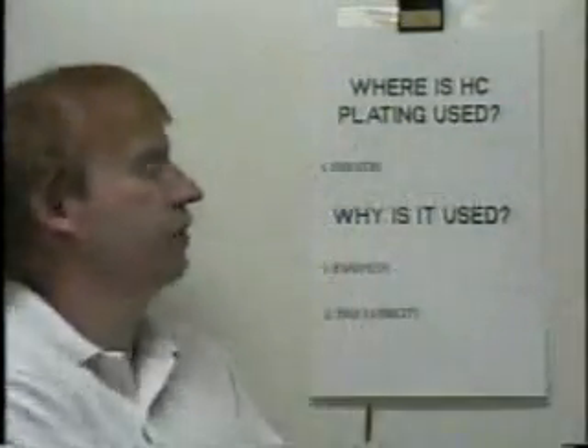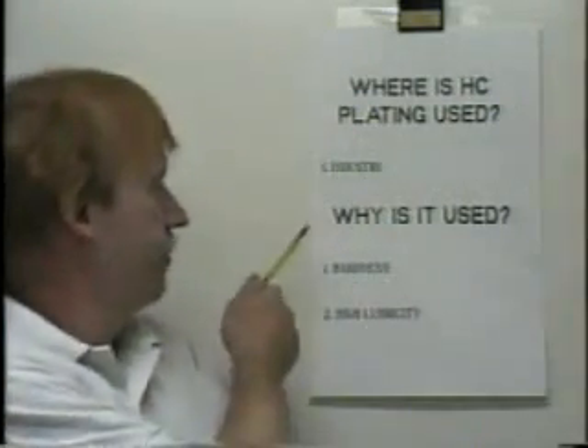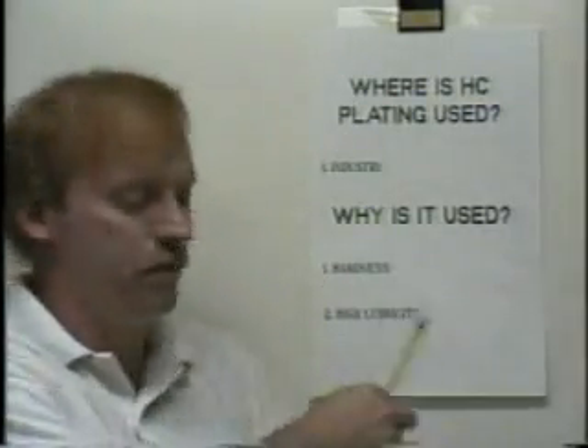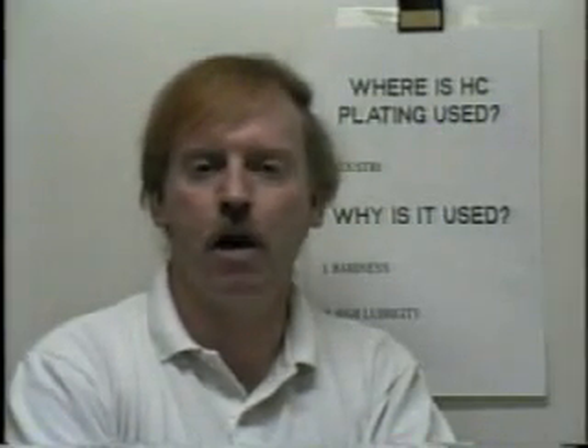Chrome plating is used in industry. Why is it used? Because of its hardness and high lubricity for the most part. Chrome is a very hard metal — it's one of the hardest of the common metals.